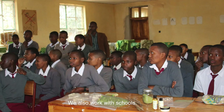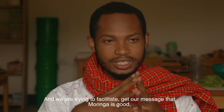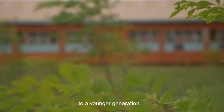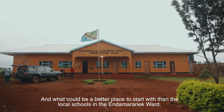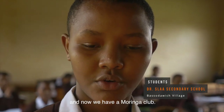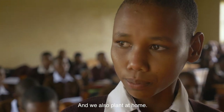We also work with schools. The students are having clubs — Moringa clubs — and we are trying to facilitate and get our message that Moringa is good. You can get all these vitamins and it can help you a lot. The project wants to pass on the knowledge about Moringa to a younger generation, and what could be a better place to start than the local schools in the Endalarariek ward. During the school year, we are creating Moringa clubs and we teach Moringa, and that is how we are active in the field.